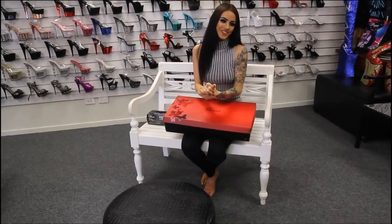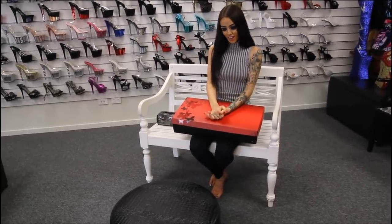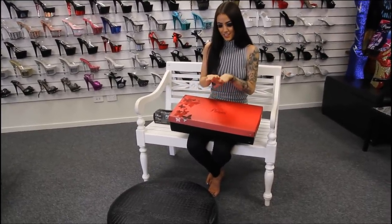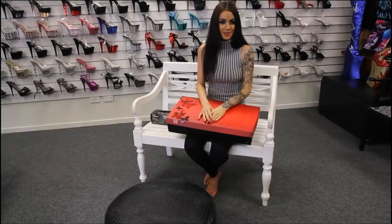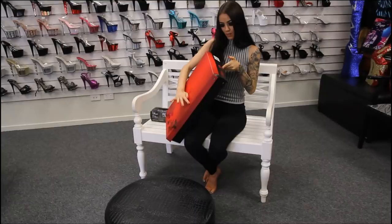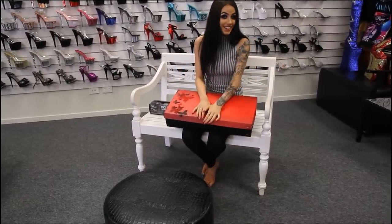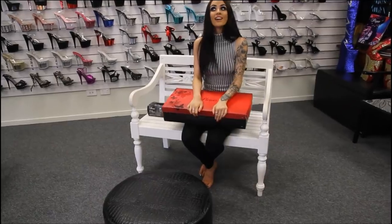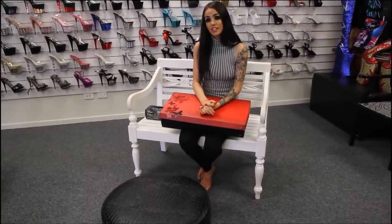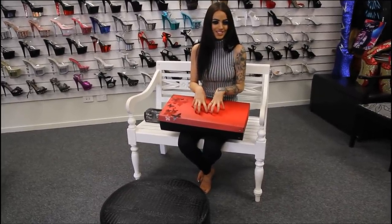Hi guys, it's me Rose here again at Shoes of Hollywood doing another shoe review for you today. I've got something very special lined up for you guys. I have accepted the challenge and I am reviewing the Pleaser Beyond 3028s, and they are a 10 inch heel. They are the highest heel that Pleaser has actually come out with and made, so that's just a really big thing for me to be able to do this for you guys today.